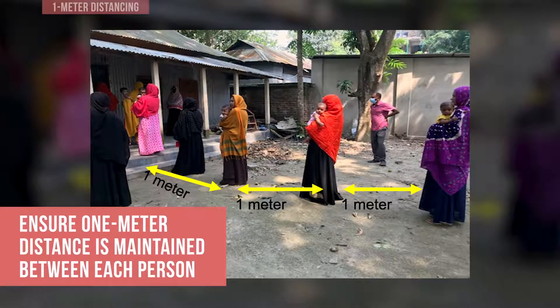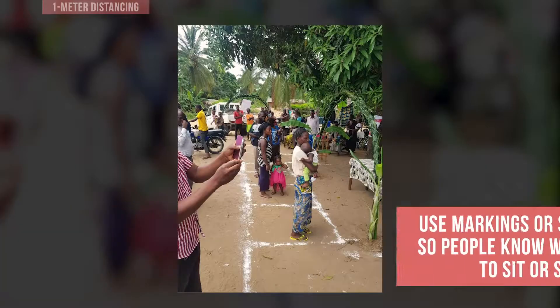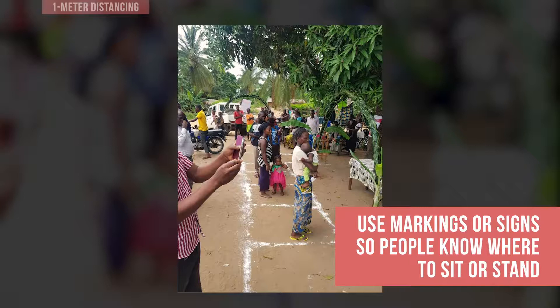Ensure one-meter distance is maintained between each person in all directions. Specifically, set up the waiting area to allow for physical distance. Consider using physical markings or signs to make it easier for people to know where to sit or stand at a distance.